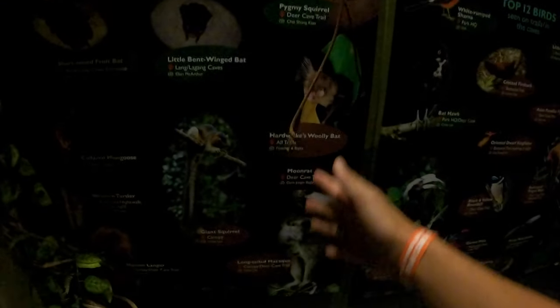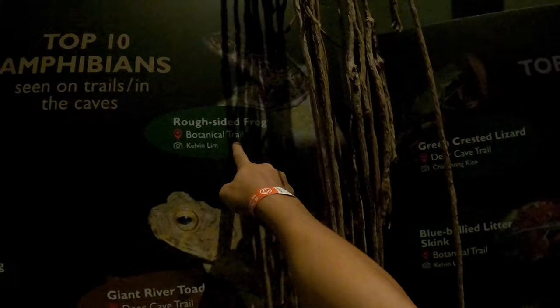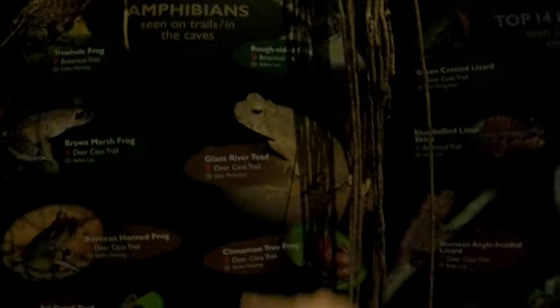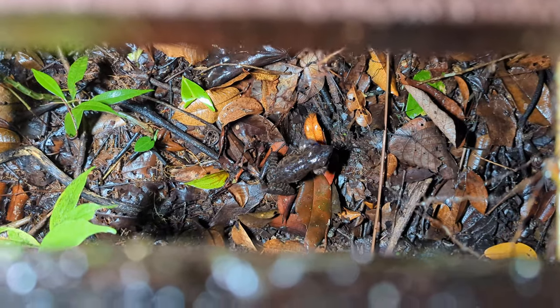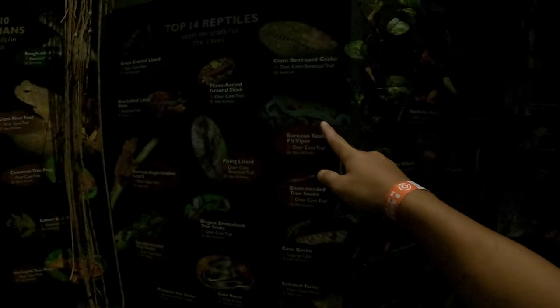The Discovery Center also tells you what animals you might be lucky enough to see. We saw two hornbills yesterday. There's also the rough-sided frog — when it calls, it sounds like 'what, what, what, what.' You can also learn about snakes and geckos that you might encounter in the park.